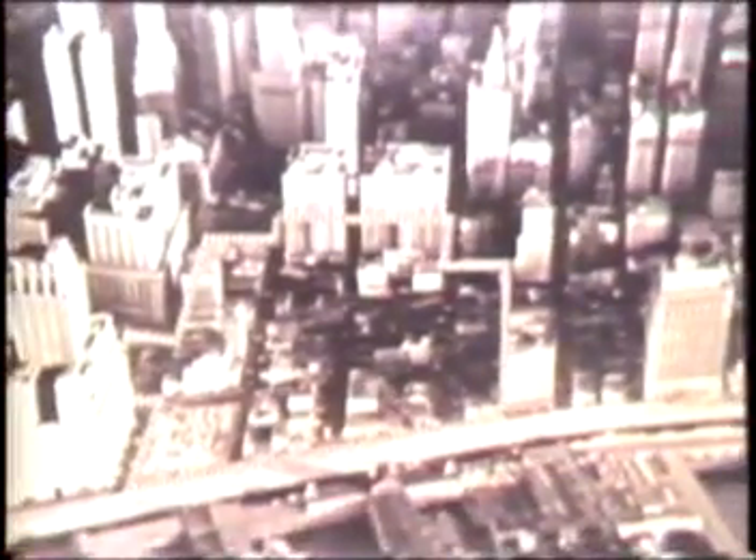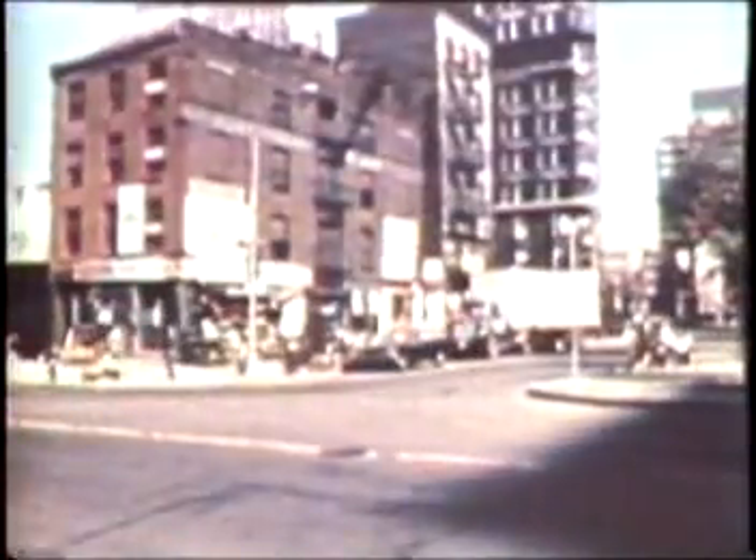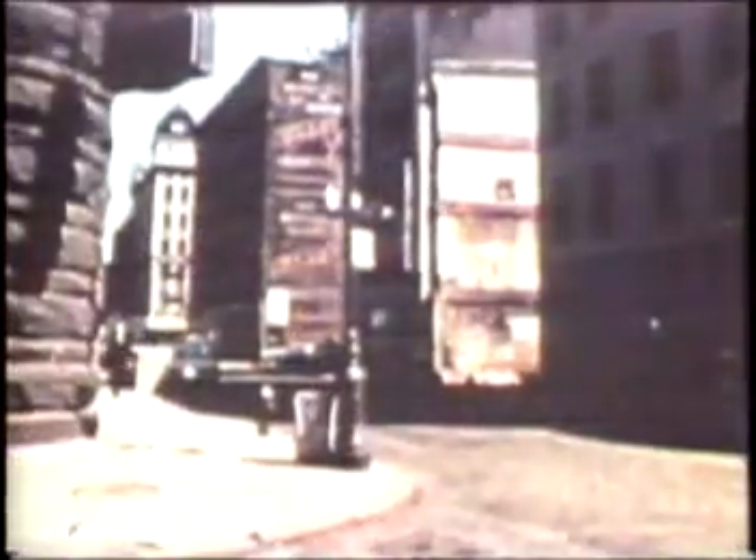In 1966 this area was razed to make way for the towers of the World Trade Center. A thousand workmen removed 164 outdated buildings. Miles of telephone cables, pneumatic tubes, gas, steam, water and sewer lines were relocated or removed.